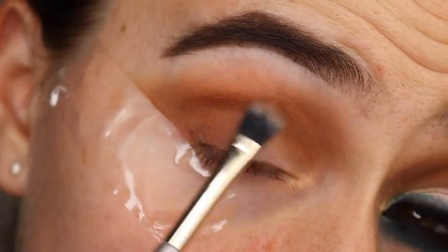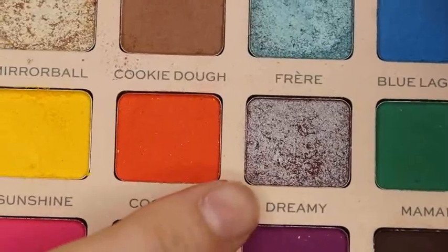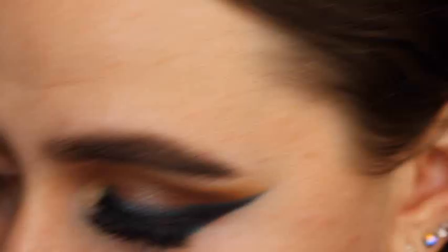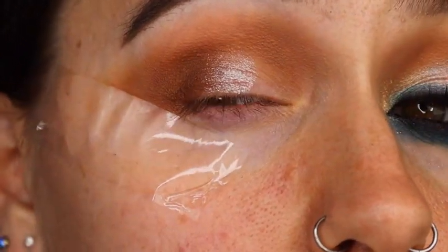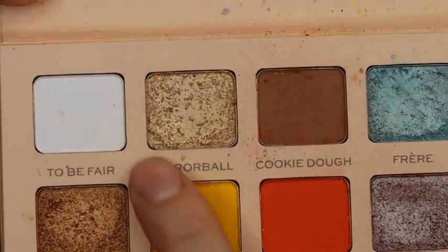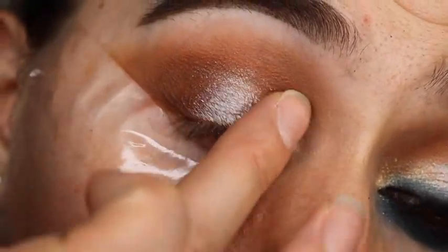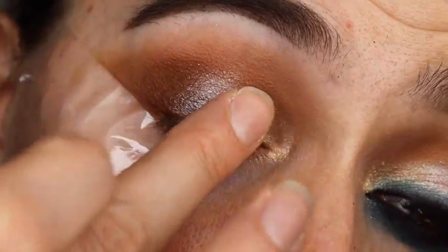Now I'm going to take the shade Dreamy, which is this beautiful duochrome color — it's stunning, like a blue-pinky shift, it's really pretty. I'm just going to use my finger and apply that halfway across the lid. Oh my god, that's beautiful! Then I'm going to take the shade Mirable on another finger and apply this right next to that color, in the inner corner, and apply some to the brow bone as well.